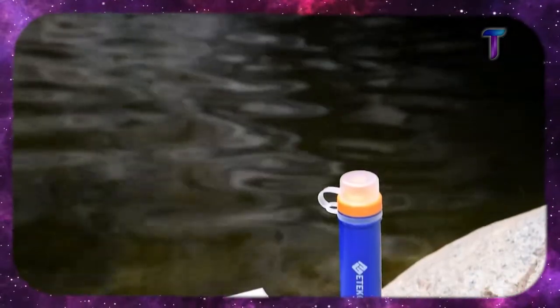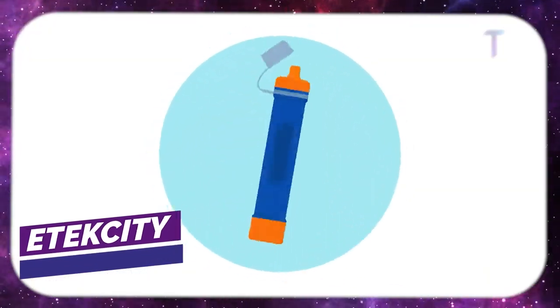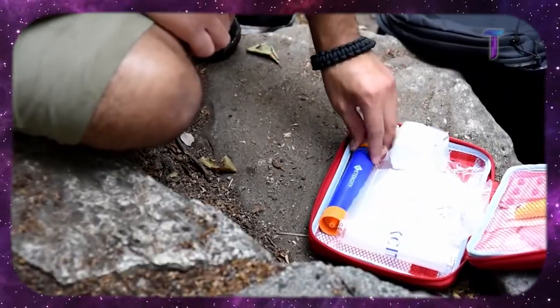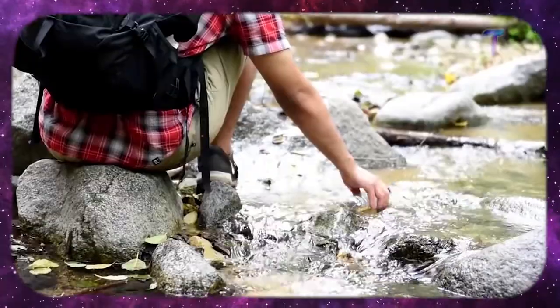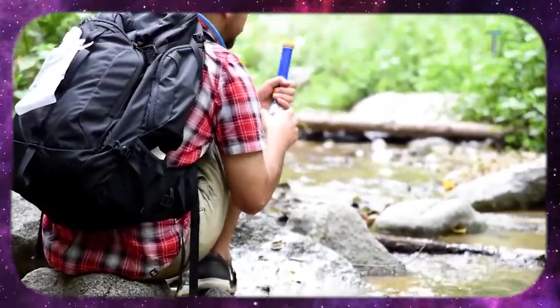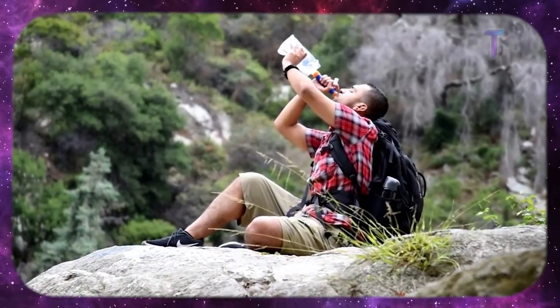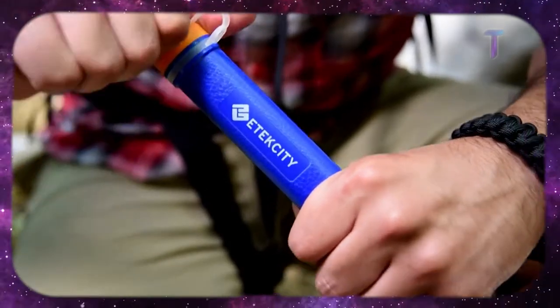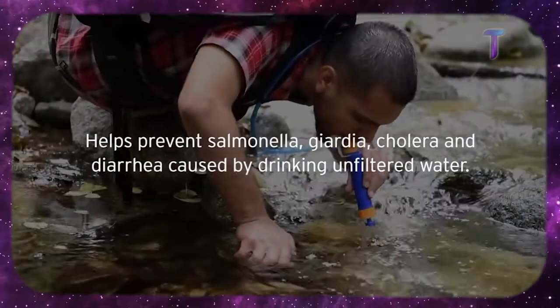When you go on a hike or while camping, you usually have to bring heavy bottles of water to keep yourself hydrated. Well, now you don't have to suffer anymore. Just get one of these devices and as long as you have a river nearby, you will have clean water to drink. This portable water filter filters 99.99% of all pathogenic microorganisms, mold and bacteria in the water.